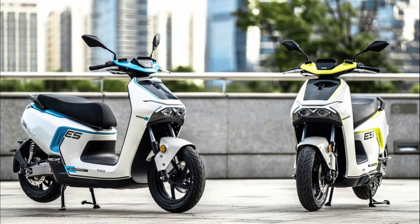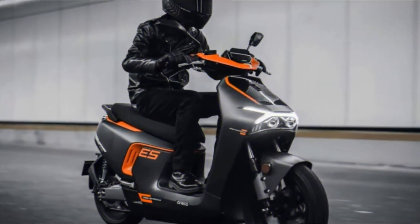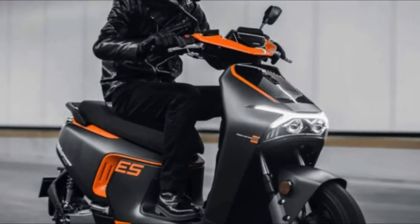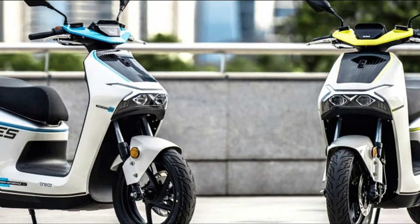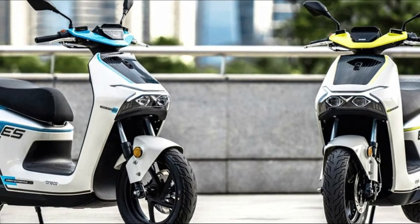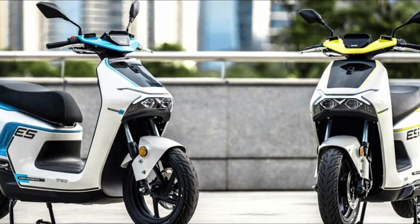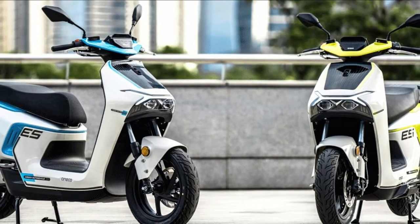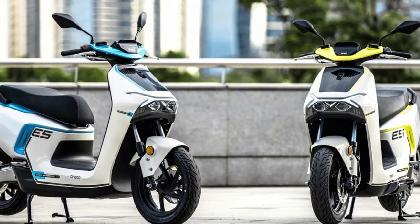It arrives with a modern design, completely flat floor, and a vibrant color scheme. Available in three versions, the Soneco ES5 in the top-of-the-line configuration is equipped with three 360V and 31Ah batteries, which allow a range of up to 230 kilometers at 20 kilometers per hour average speed, or 160 kilometers at 50 kilometers per hour.